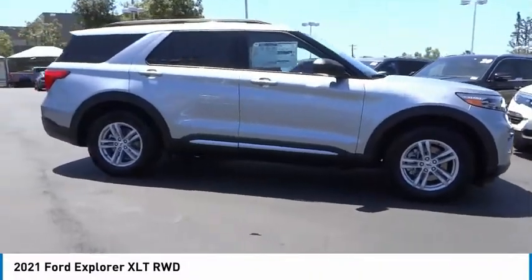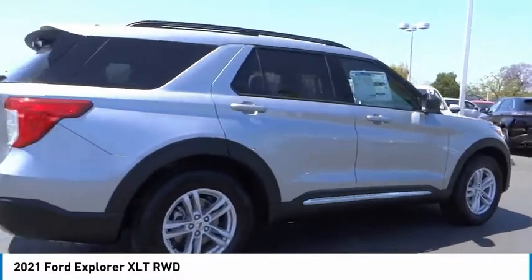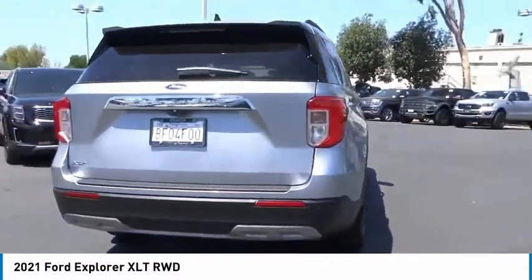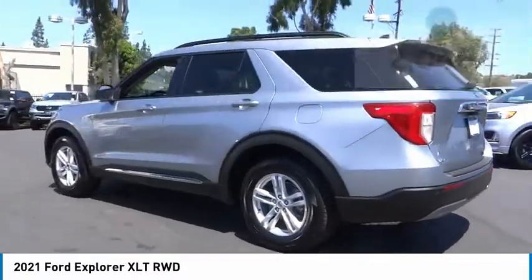Stop by and take a look at the 2021 Explorer. You've got a lot of capabilities to call on in a Ford Explorer — don't underestimate your choices. This vehicle has less than 3,000 miles. Here are some of this vehicle's great options.